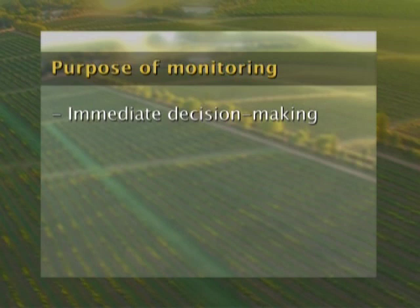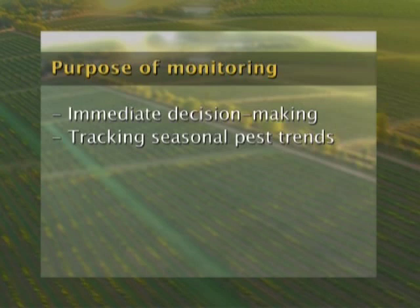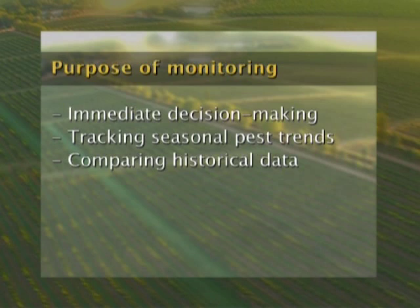Monitoring helps with decision making in three ways. It helps with immediate decision making where there is a threshold associated with a particular pest or pest-natural enemy combination. It also helps one to track pest trends during the season and make a decision on whether intervention is required depending on how that trend fluctuates. Thirdly, it enables one to compare data from one season to the next and decide whether intervention is necessary based on historical outcomes.